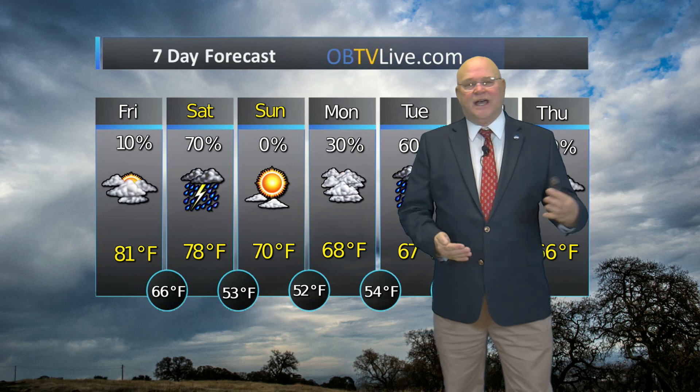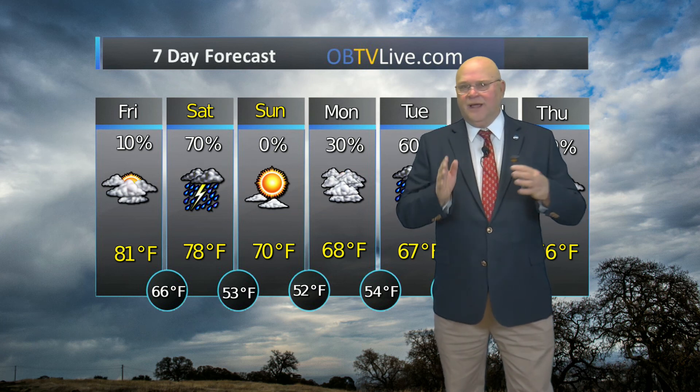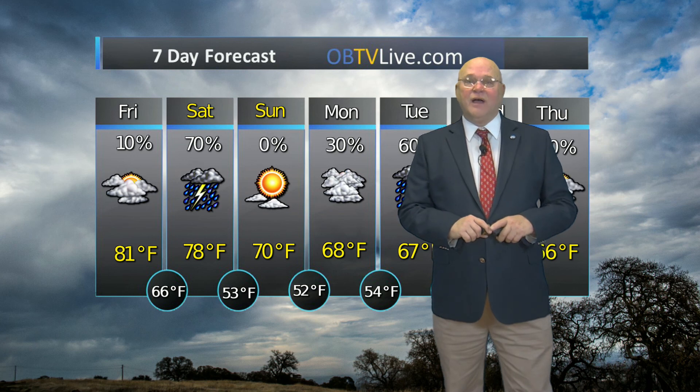Tomorrow, cloudy skies for the most part. 70% chance of showers and thunderstorms developing right here in DeSoto and the metro area late afternoon during the early evening hours. Some of those could be strong according to the Storm Prediction Center. High temperature tomorrow 78. Low 53. Breezy tomorrow — winds from the southwest 15 to 20 miles an hour, maybe gusting to 25 miles per hour.